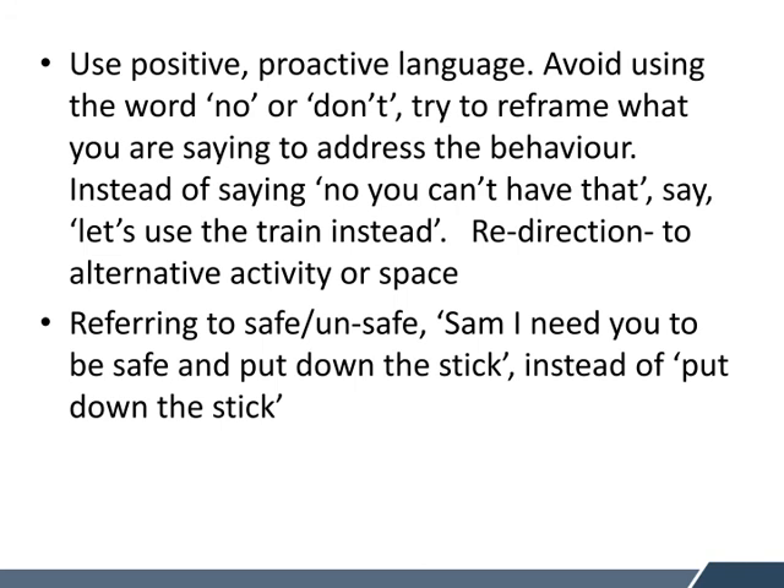We need to remember to use positive and proactive language. Try to avoid using the words no or don't, which I understand is really tricky. But try to think and reframe what you're saying to address the behaviour. Instead of continually saying to a child 'no, you can't have that,' think about saying 'let's use that train instead, let's do this instead,' and redirect them to an alternative activity or space without saying no, don't, or stop. It's also a good idea to refer to safe and unsafe behaviour. By saying 'I need you to be safe,' it doesn't have a negative connotation — so we might say, 'Sam, I need you to be safe and put down the stick,' instead of simply 'put down the stick.'